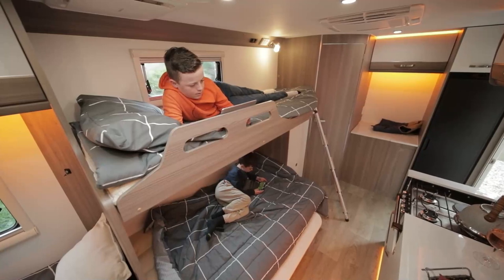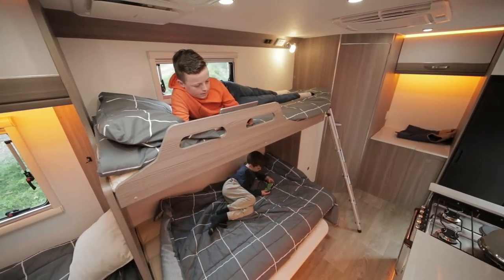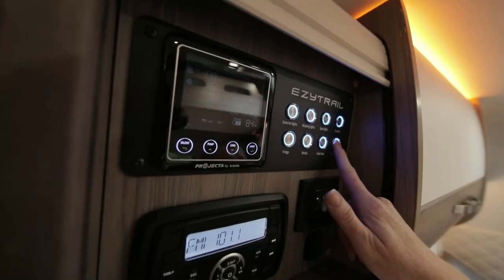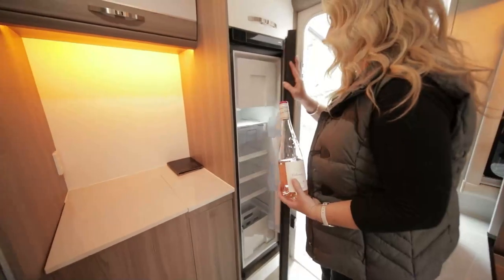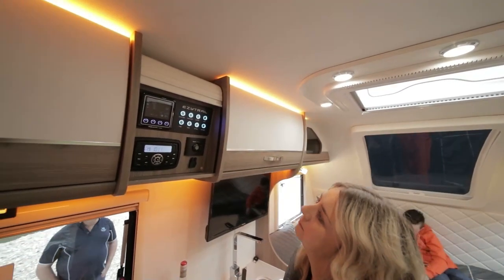The team at EZtrail have improved the finish with premium wood textured panelling and a soft neutral colour scheme. This van is ready to be styled to your liking and feels really spacious for a 16 foot van. The Winton has a comprehensive battery management system which utilises two 100 amp hour deep cycle batteries to run your fridge while you travel, and your entertainment system and LED lighting at the campsite.